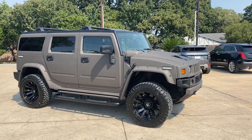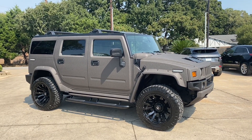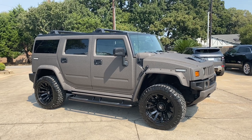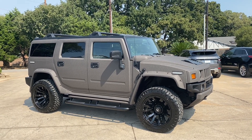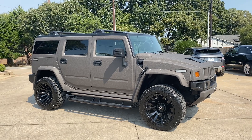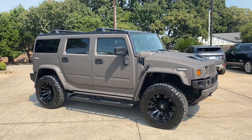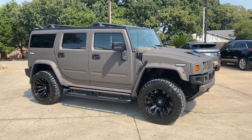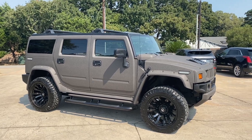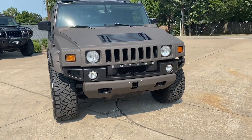Welcome once again to Dallas, Texas, where we're going to do another walk around of one of our coolest 2008 Hummer H2s. This one is a custom build with the Kevlar liner paint job that was just completed in a beautiful brown, which is a really rare color that you just don't see on the Hummers very often because they were never made in this color.